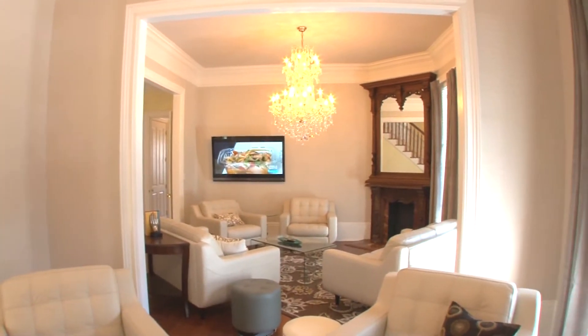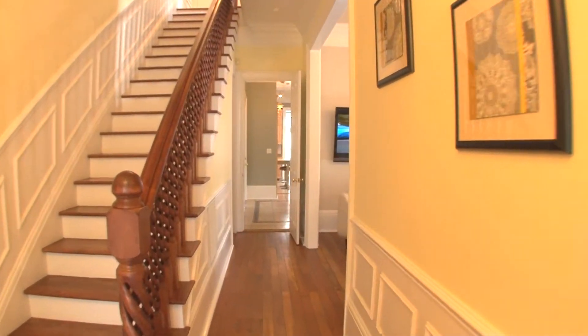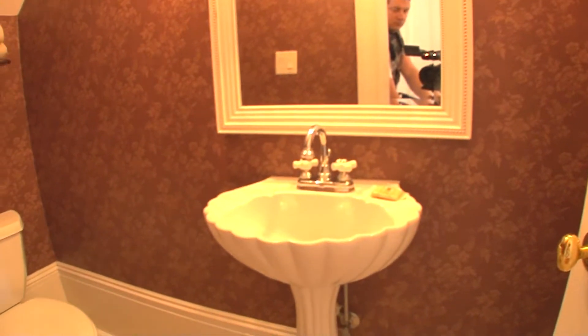The living room does have a large flat-screen television to hang out and watch TV, catch up on the news, stock market — whatever you'd like to do while here on vacation. As we head down the hall we're going to stop and take a look at the downstairs half-bath.